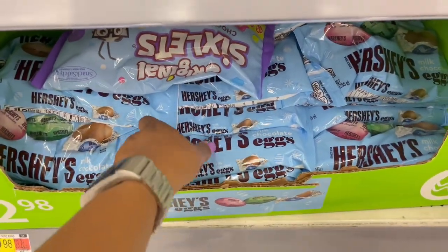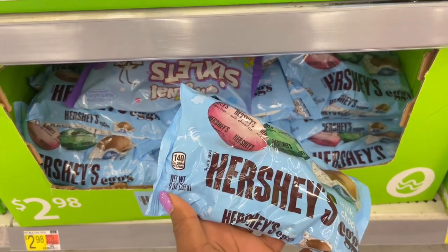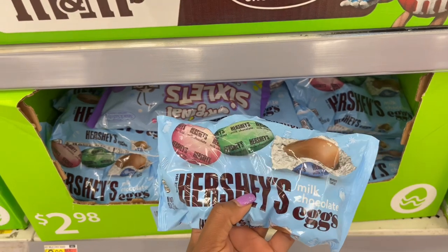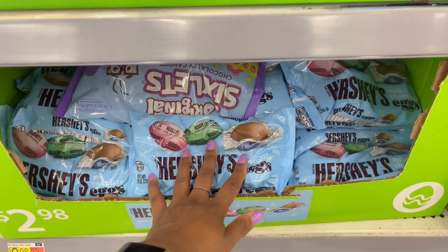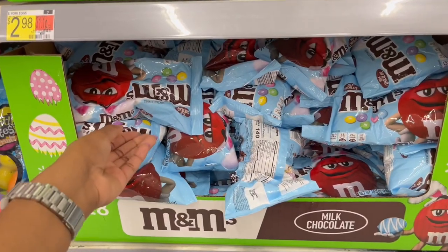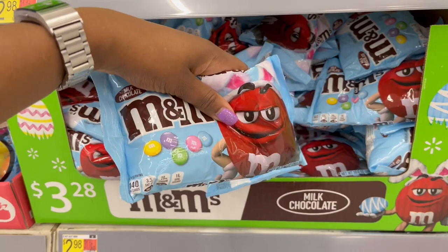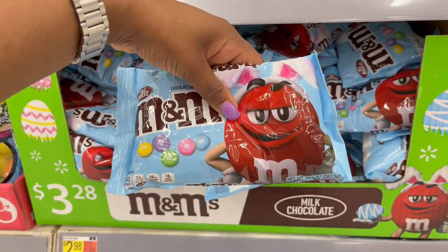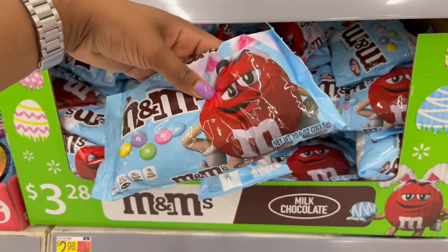This one is $2.98 for nine ounces — it's the Hershey milk chocolate eggs, looks like they'll be in pink, green, and blue wrapping. We also have M&Ms in little pastel colors — these ones are $3.28 and you get pink, purple, green, yellow, and blue.